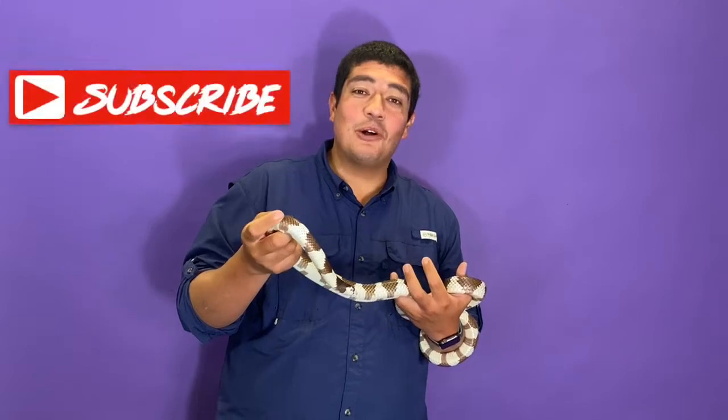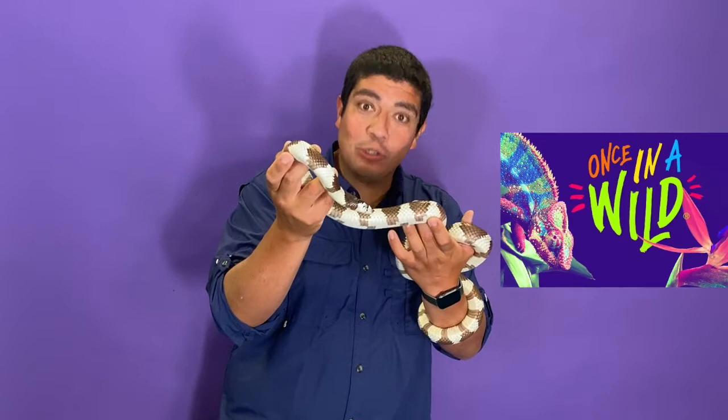Hey guys, welcome to the Wild Side, and this week I'm back at Once in a Wild with this incredible Colubrid. I just learned what that word means too. We'll find out all about it this week on the Wild Side.